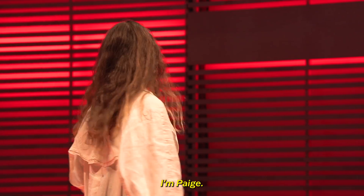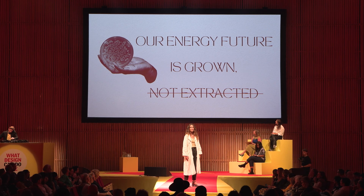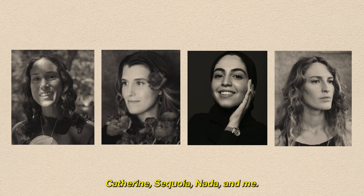I'm Paige, and at Electric Skin we think our future is grown, not extracted. My team is made of four women across four continents: Catherine, Sequoia, Nada, and me. And we believe in the ingenuity of nature.